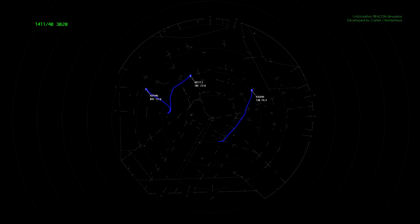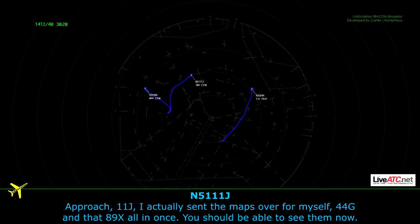Sorry, I got it now, thank you. And Approach 11 Juliet, I actually sent the maps over for myself, 44 Golf, and that 89 X-ray all in one email, just so you know.